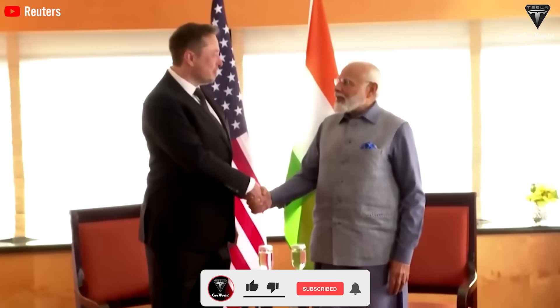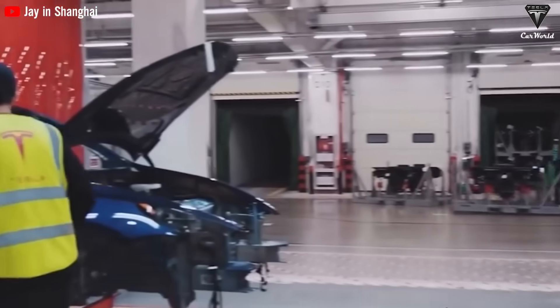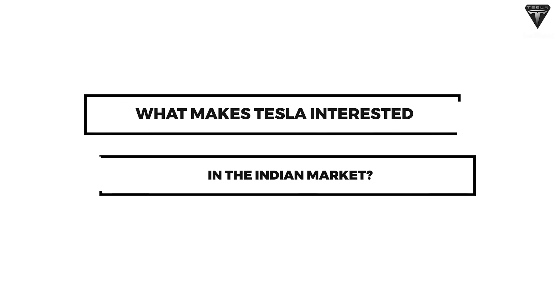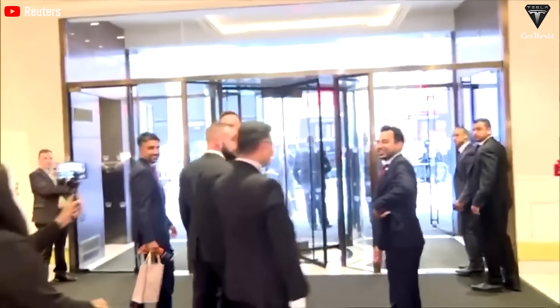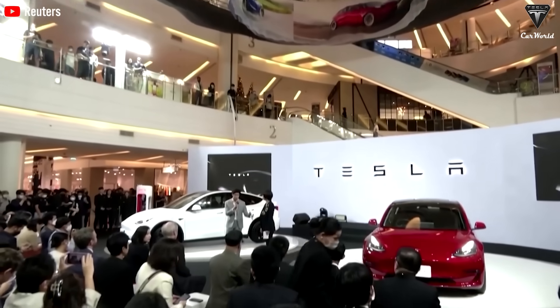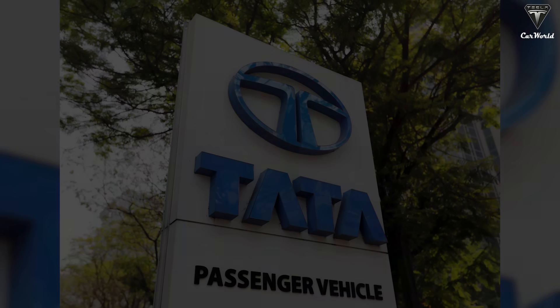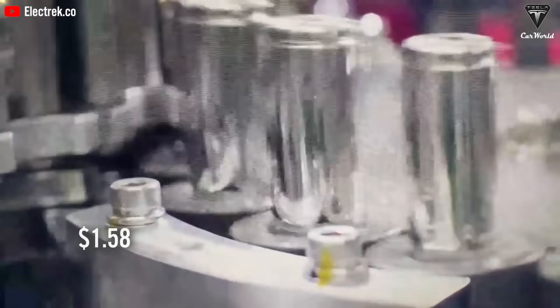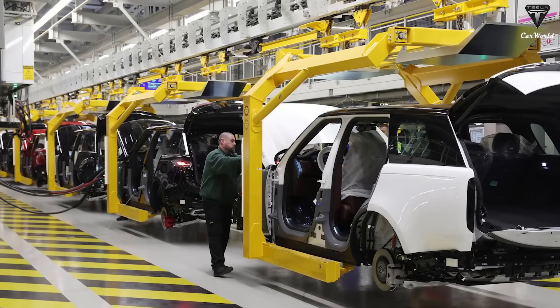This location is poised to usher in a manufacturing revolution akin to what Tesla has already accomplished with its Giga Shanghai facility, signaling the company's commitment to replicating its success in India. Prime Minister Modi has long been an ardent advocate of electric vehicles, consistently emphasizing his vision for India to be the pioneer in achieving 100% electric vehicle adoption. Tesla's growing recognition of the immense potential within this market is driving its interest in India.